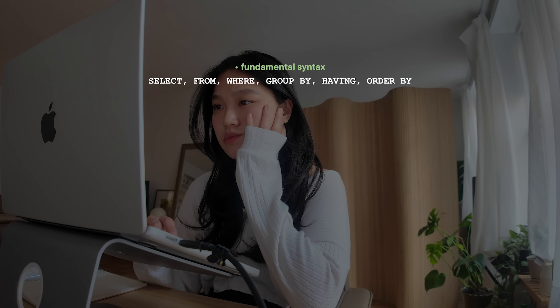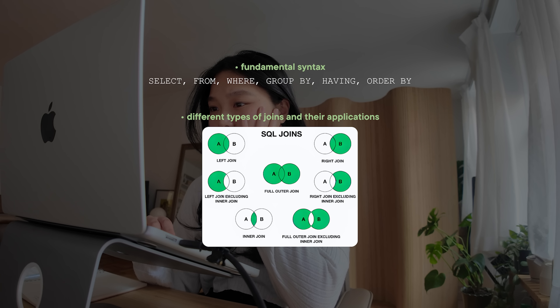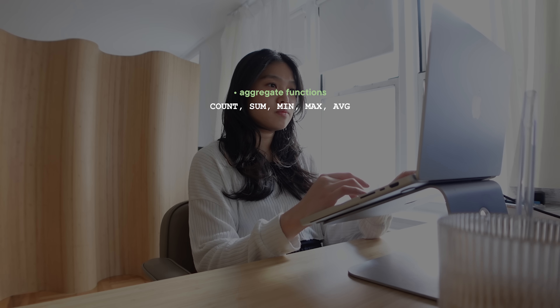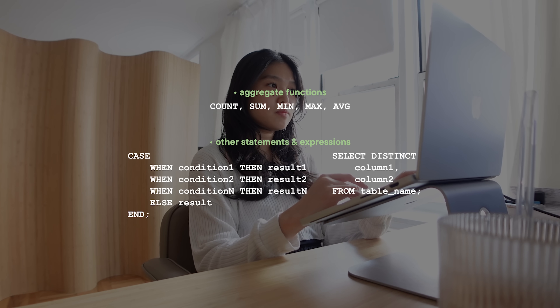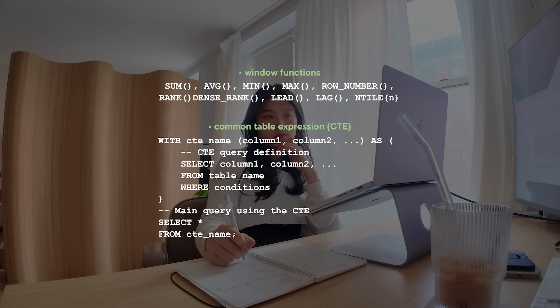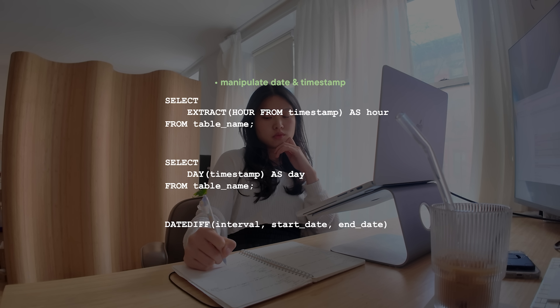Review the basics: understand fundamental syntax like SELECT, FROM, WHERE, GROUP BY, HAVING, ORDER BY, and the different types of joins and their applications. Tackle intermediate problems: practice using aggregate functions such as COUNT, SUM, MIN, MAX, AVERAGE, and techniques like CASE statements and working with distinct values. Master advanced functions: this includes all the window functions, CTEs, and subqueries. It's also really important that you understand how to manipulate date and timestamp data effectively. I never had a SQL tech screen that didn't touch upon window functions or edge cases involving dates and timestamps, so it's crucial to have a solid grasp of these concepts.